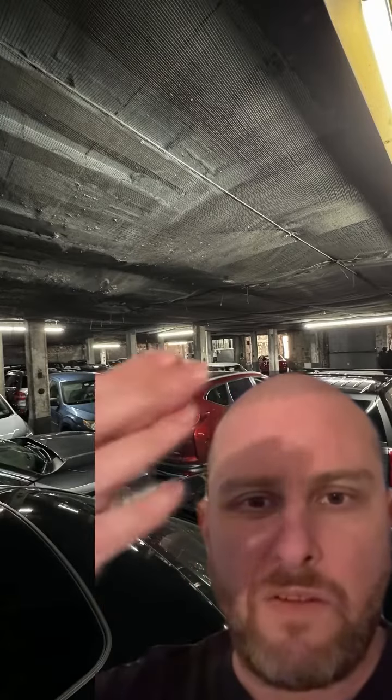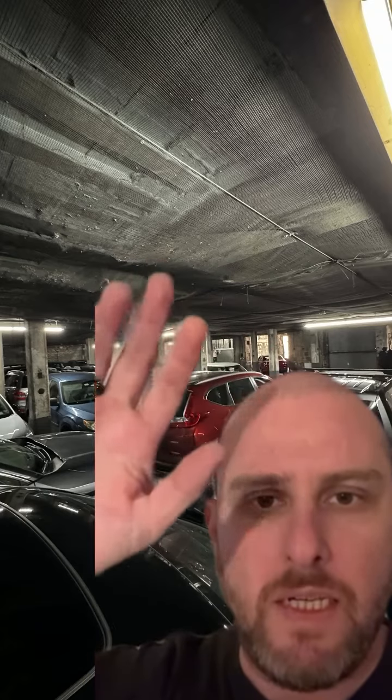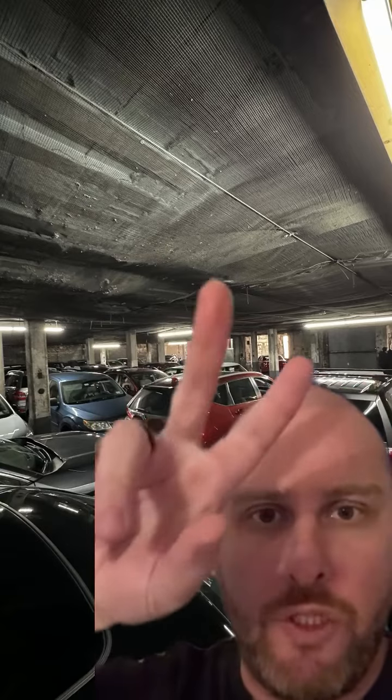This is from all the way in the back of the garage looking in. Again, everything will be spray-painted black, all this netting would be gone, hex lighting all up top, kitchen area here, and a lounge over here. Two elevators.